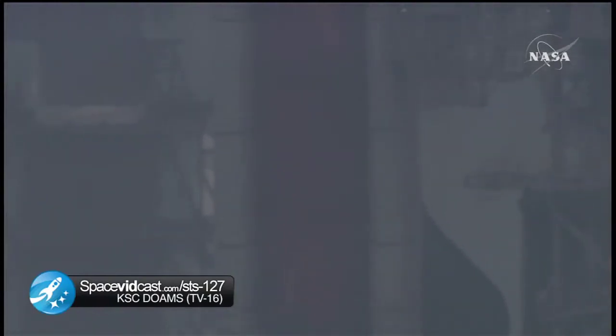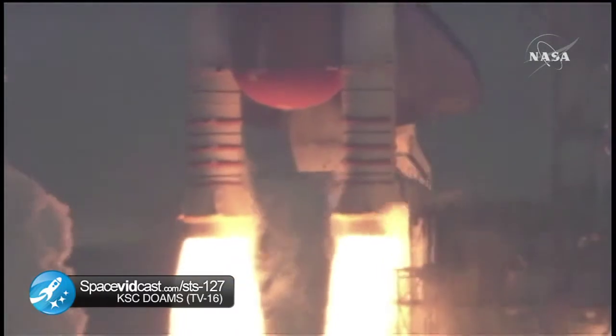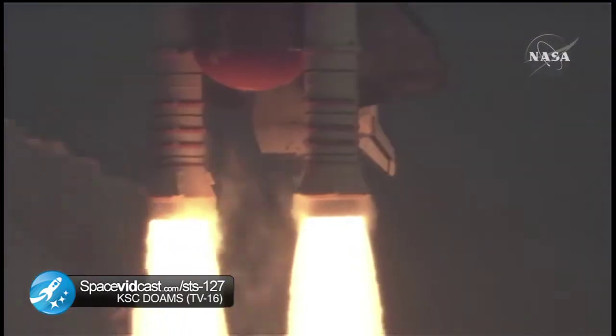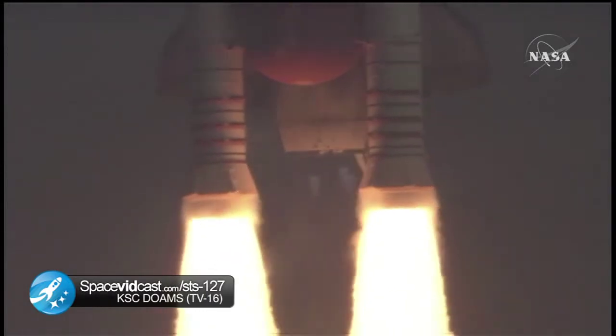4, 3, 2, 1. Booster ignition and liftoff of Endeavour, completing Kibo and fulfilling Japan's hope for an out-of-this-world space laboratory.